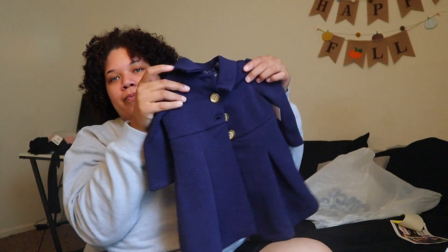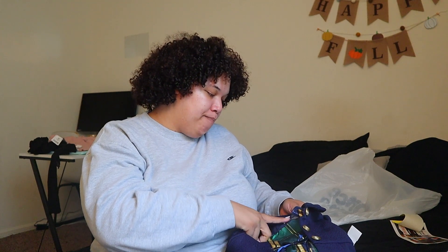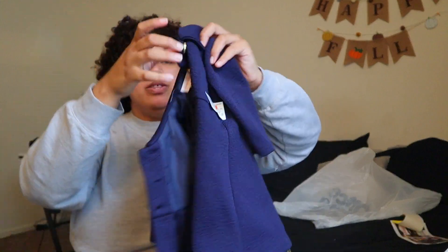I saved the best for last. When I tell you guys — look at this! It looks just like a jacket, right? But open it up — and this was $14. It's from a brand called Bonnie Baby. It comes with this really cute Christmas dress. It's navy and I just thought it was so adorable. And then you have this coat with it.